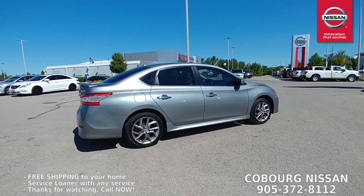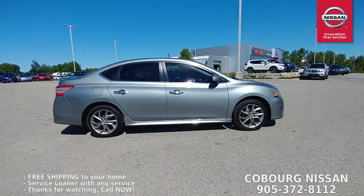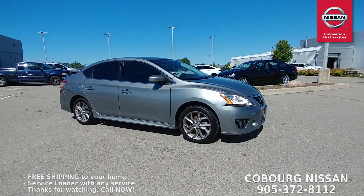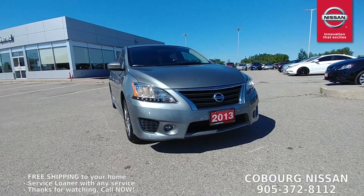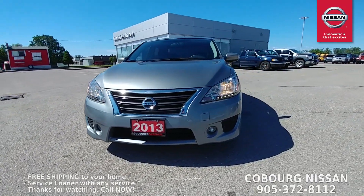It's got a great 1.8-liter four-cylinder engine — super fuel efficient. Most of the cars here on the lot are averaging anywhere from 6.3 to 6.8 liters per hundred, which is fantastic fuel economy. And of course the Sentra has that sport mode, so you hit that button and you're going to unlock all the potential of that four-cylinder. Really super fun to drive.